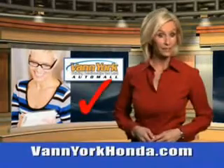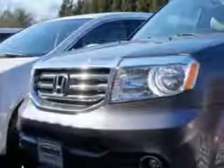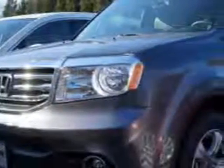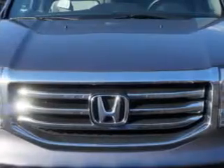Every year, more and more Triad buyers put Van York Honda on their shopping list. At Van York Auto Mall, we know you're looking for a vehicle to solve everyday tasks. Whether loading the kids' soccer equipment or having a night out with your friends, you will have the room you need making those everyday tasks easy to accomplish.